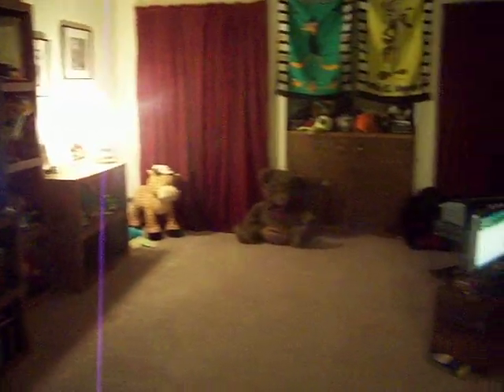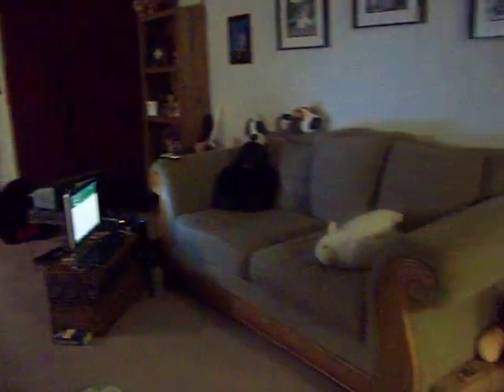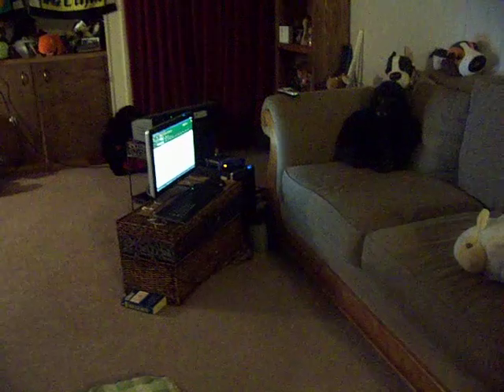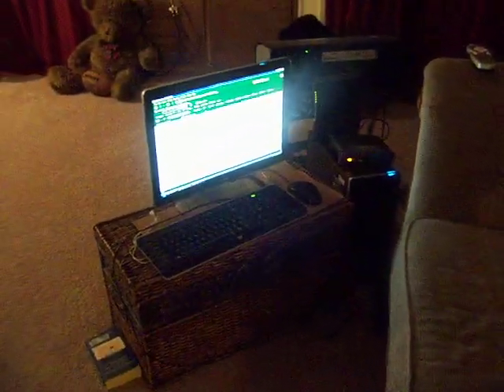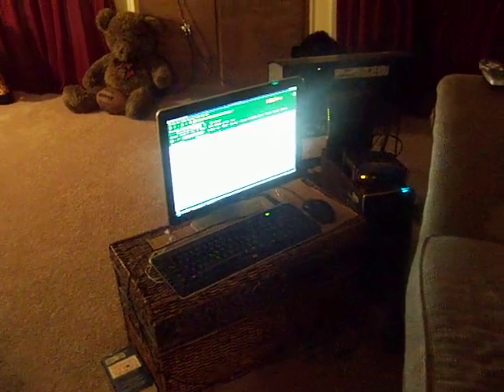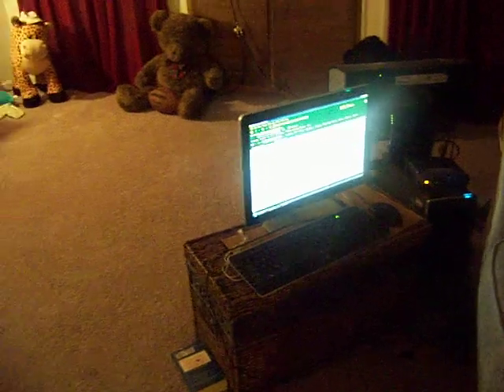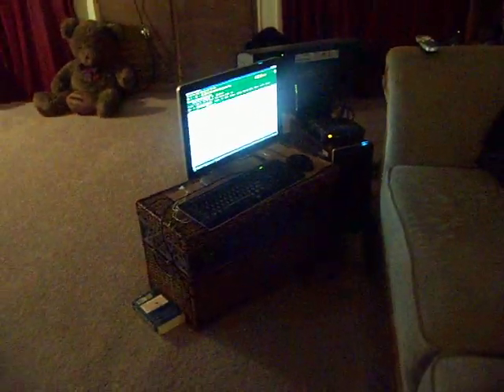I've got my big Looney Tunes collection on my shelves over here. I just wanted to show you guys my new digs — I just love it. My computer's over here; I had to move so fast I wasn't able to get my computer desk, so here I am sitting on the floor when I'm talking to you guys on Twitter or working on my articles.